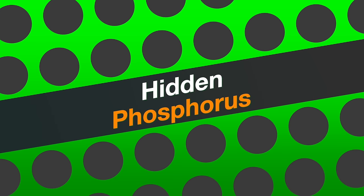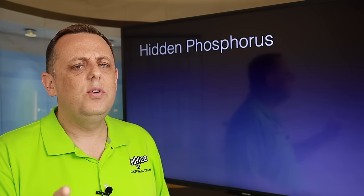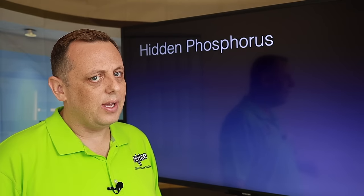Now let's talk about hidden phosphorus. The food industry loves phosphorus — they are using it everywhere. There are foods that were recently considered low phosphorus, but now the food industry has decided to pump phosphorus into them, and now they're no longer low phosphorus. You've got to keep an eye out, because phosphorus is going to be everywhere pretty soon. We have to be really diligent at tracking it so that we don't get too much.